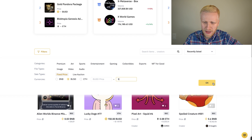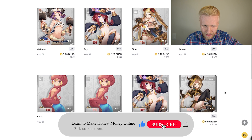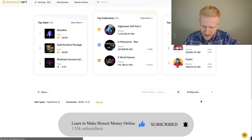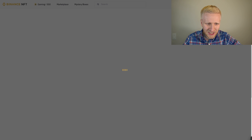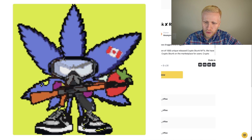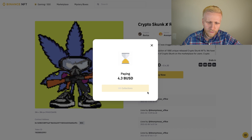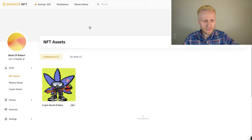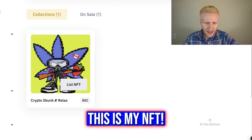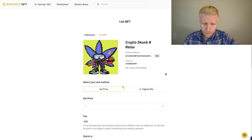Let me show you how to buy. I will filter by price to find something for less than 5 BUSD, then sort by ending soon to catch expiring listings. I found a Crypto Skunk NFT — I click Buy Now, it automatically connects to my wallet, I click Confirm, paying 4.3 BUSD — success, paid! I waited for the bidding to end and received the NFT. The Crypto Skunk is now mine.